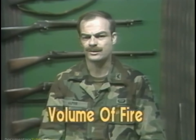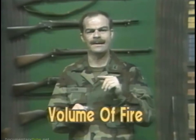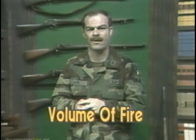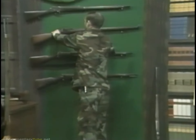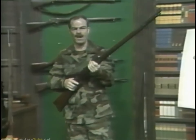Volume of fire is the number of rounds that a well-trained operator or crew can efficiently and accurately fire in one minute. This includes sustaining the fire for some period of time and putting the rounds on target. In a manually operated weapon, the soldier is the primary limiting factor in volume of fire.